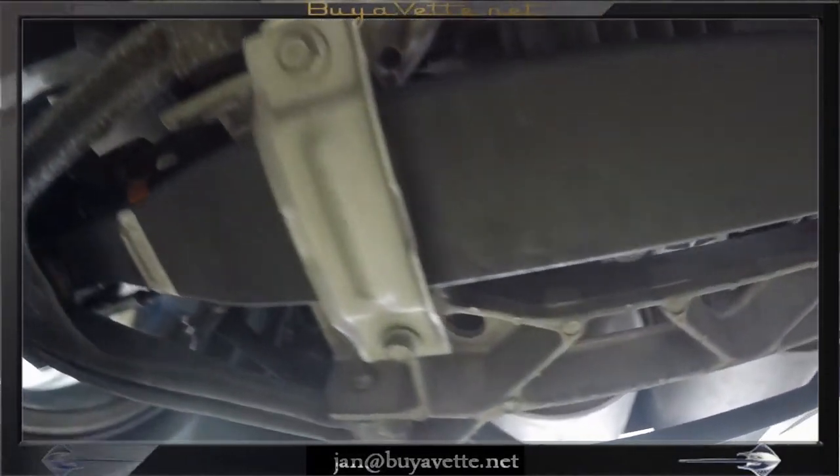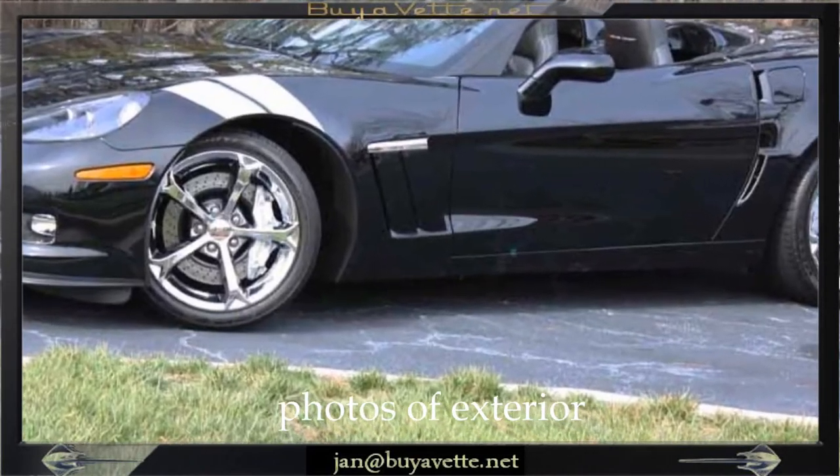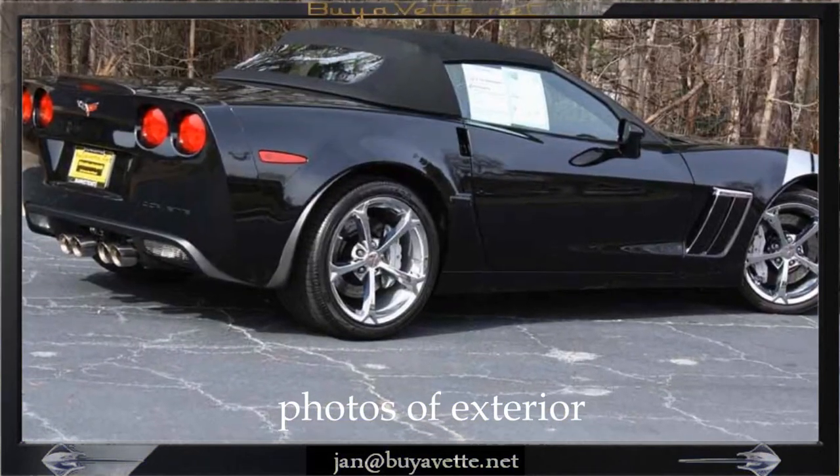Bolts and nuts, everything — rear suspension, exhaust — all nice and in clean shape. And here you can enjoy some pictures of the exterior.